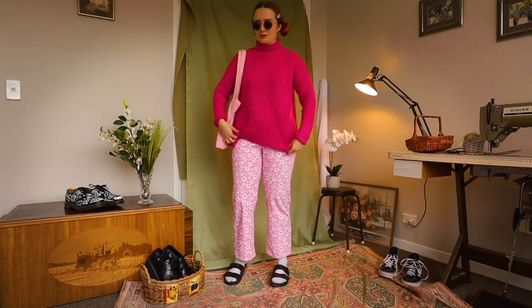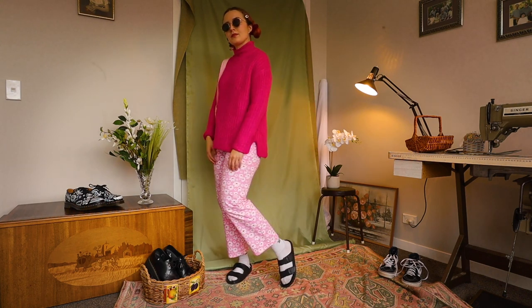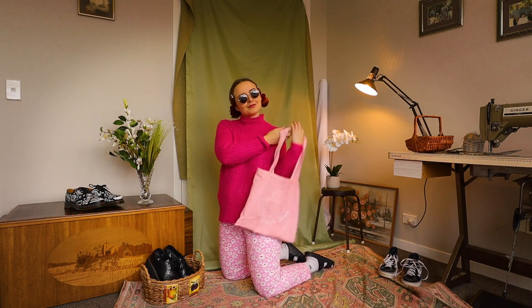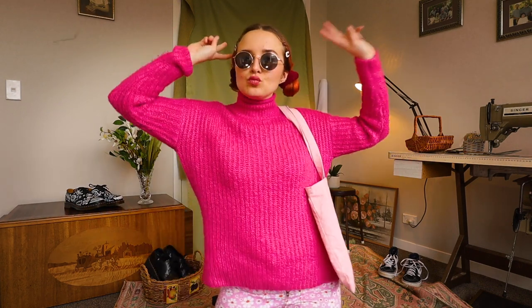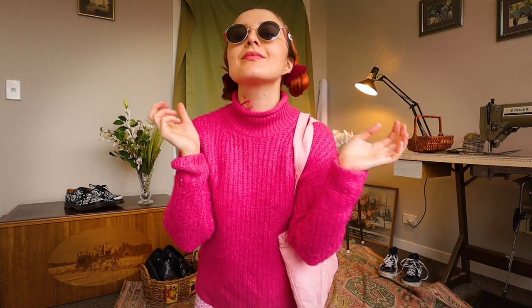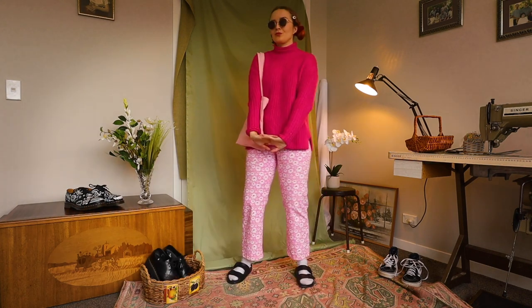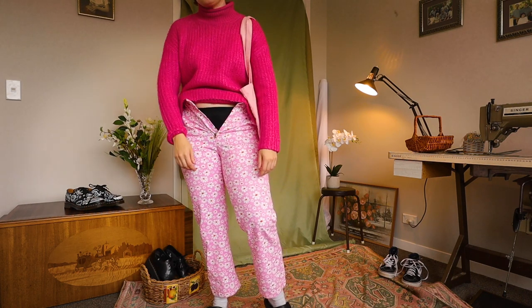Honestly, I felt pretty uncomfortable in this outfit, but I thought I would still show you because it's somewhat cute, instead of just deleting it for the sake of my body image. We have some pink floral pants, and also this pink knit, as well as a pink bag. We're going totally Barbie on this one, but honestly these pants just didn't fit me, so we're back to square one with exercise.